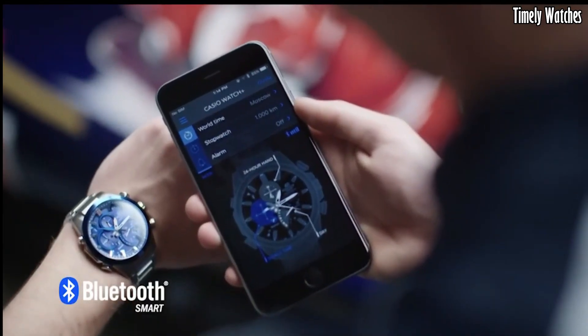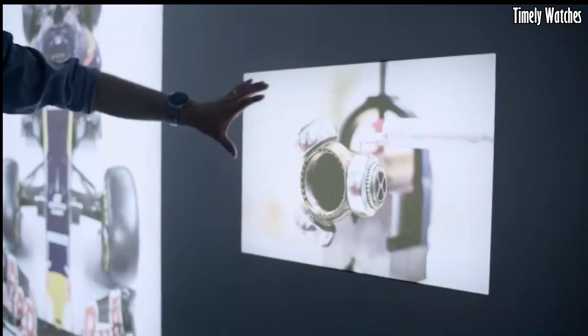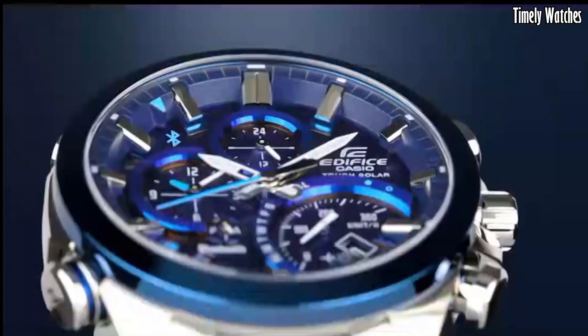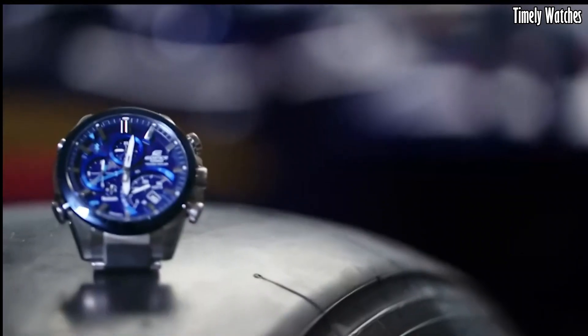Additionally, it can track the time in different time zones, making it suitable for frequent travelers. Its robust design, solar-powered battery, and water resistance add to its practicality and durability.